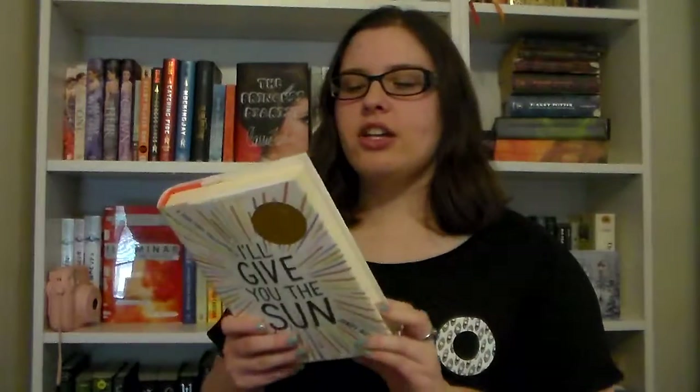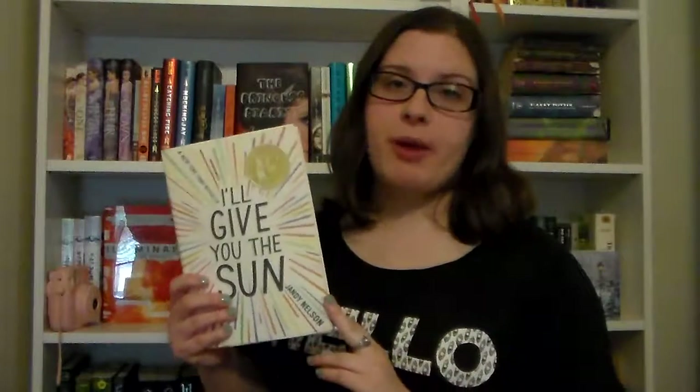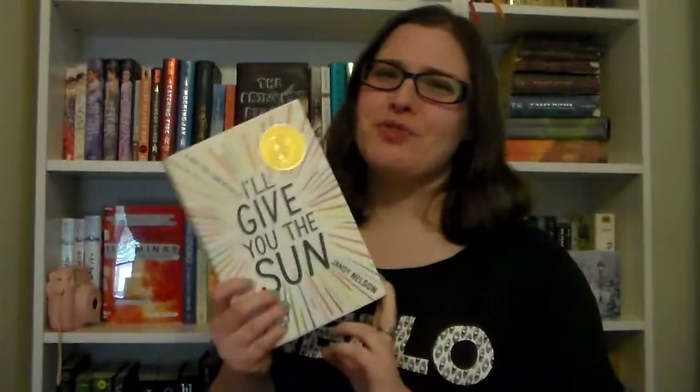The last book before my lightning round is I'll Give You the Sun by Jandy Nelson. It's a dual-perspective point-of-view novel and also an LGBTQ+ novel where one of the two main characters is gay. We get perspectives from two twins, Jude and Noah. Jude's perspective is told from when they are 16 and they've kind of grown apart, and Noah's perspective is told from when they are 13, before everything kind of happens. It's a really beautiful story and I love it a lot.